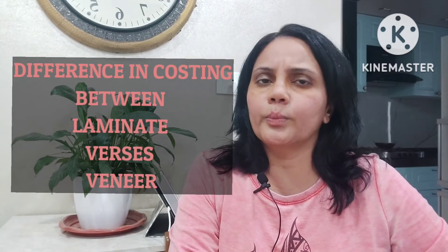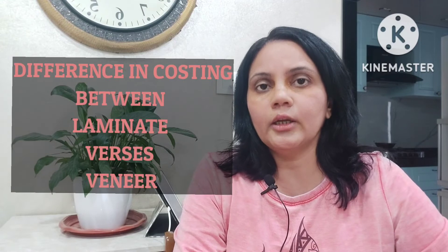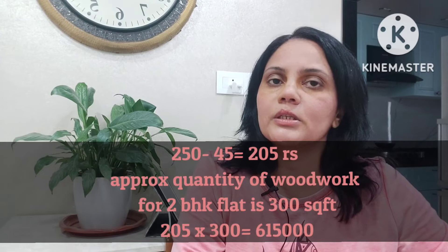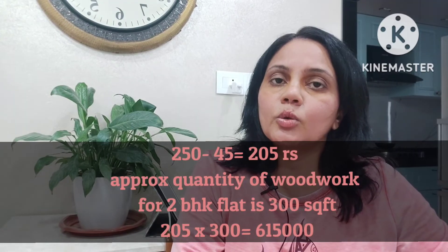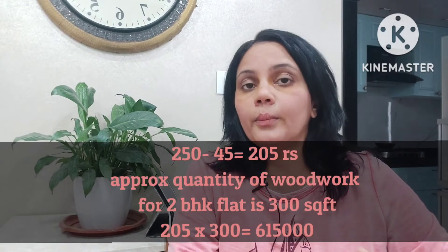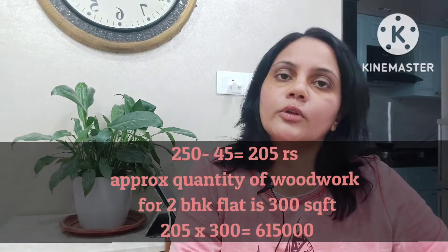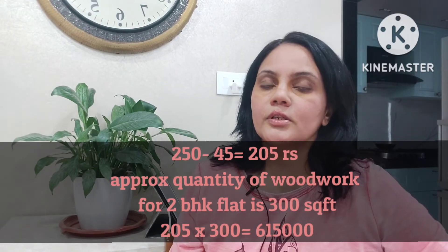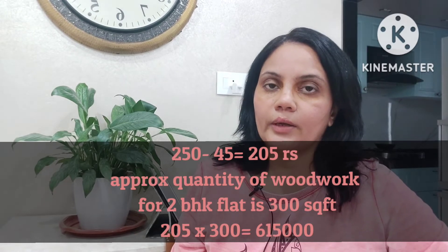The polish cost is roughly 100 rupees per square foot. So the total cost of using veneer would be 150 rupees for the veneer plus 100 rupees for the polish, equalling 250 rupees per square foot. Whereas if we use laminate, the same cost of finishing the plywood would be only 45 rupees per square foot. The difference is about 205 rupees per square foot just for the finishing, not including the cost of plywood. Roughly, just the difference in finishing cost would be about 61,500 rupees.